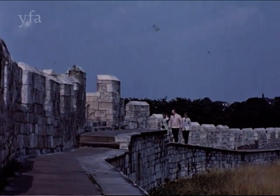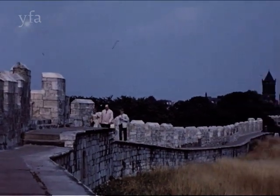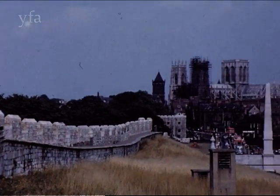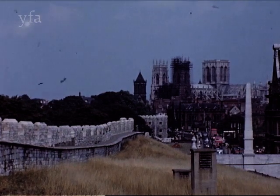A walk round the city walls is an experience that cannot be matched elsewhere. There are 5,000 yards in length and enclose an area of two hundred and sixty-three acres.